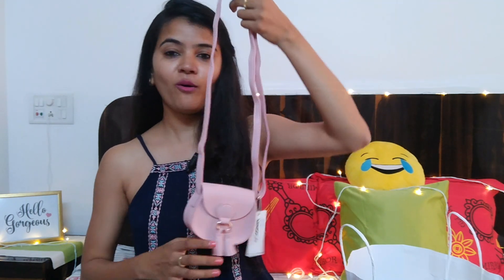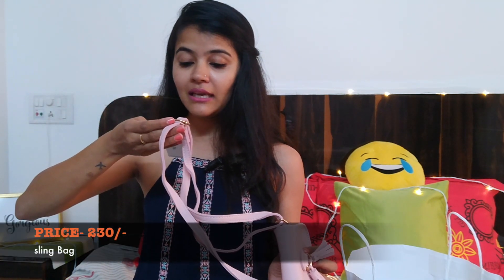There's another sling bag which would be perfect as a gift for a young girl — my niece or someone. It's pink, super cute, and tiny. They can carry it to a birthday party or hangout and would love it. It's ₹230, and the quality is good. I've seen similar bags at H&M and Forever 21 for ₹500–700, so this is a great deal!